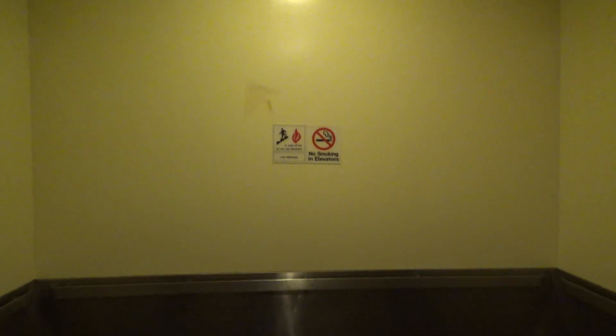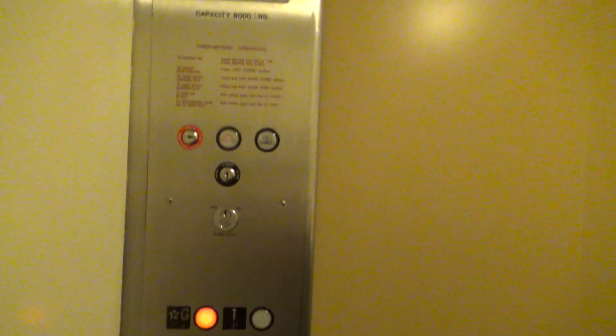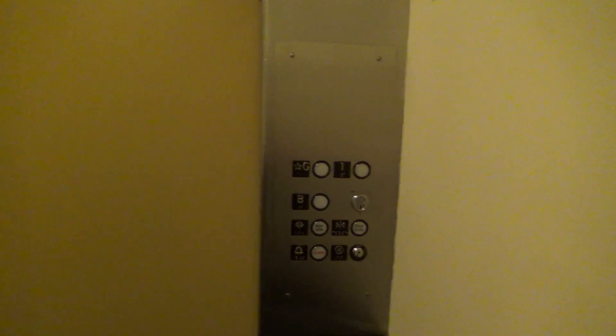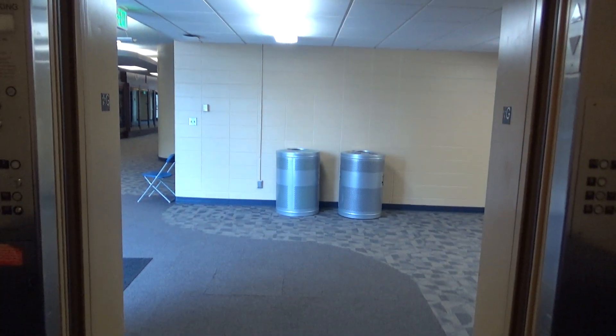Holy cow, look how big this thing is. You can fit the whole basketball stadium in here — look at this, it's crazy. Here we have 1. Now let's end it down on G. Use your fixtures once again on this side. Here we are at G, and let's get out.